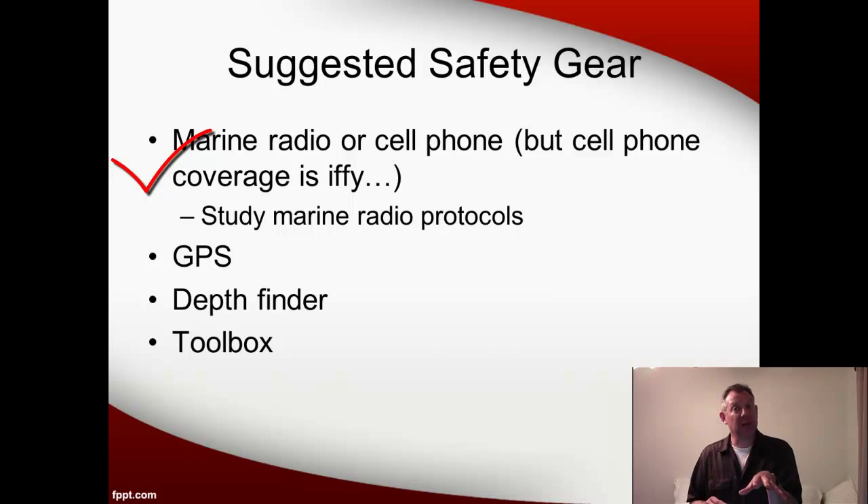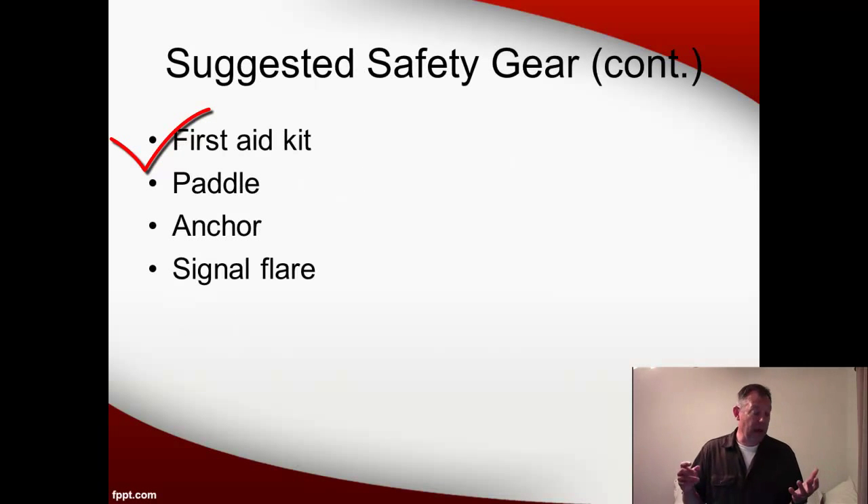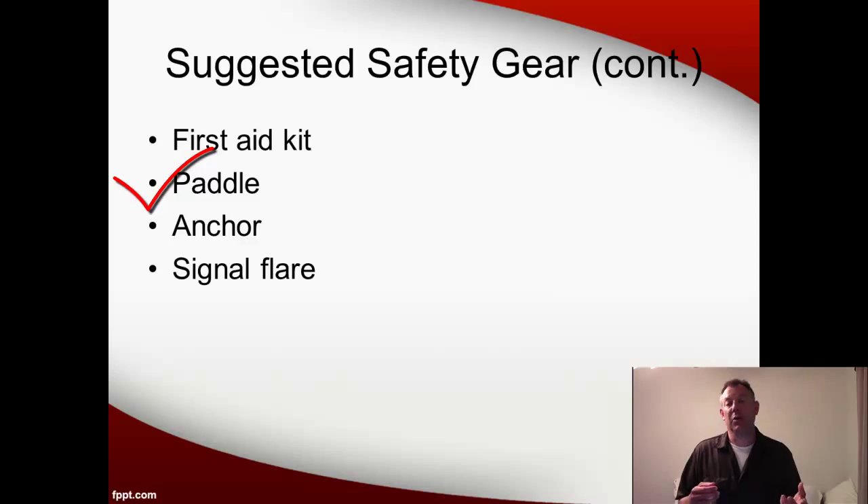You can get the weather app on your phone, but if you don't have cell phone service, the phone is no good. A GPS and depth finder are also good things to have — usually they're built in together — and they help you keep track of your position. A toolbox is always a good suggestion since something's going to break down. A first aid kit is wise since you'll be working with hooks and knives and might get a cut. A paddle can be useful for controlling the boat and might help you out in a pinch. An anchor is a good idea, and maybe signal flares — just make sure you know how to use them since they have expiration dates.